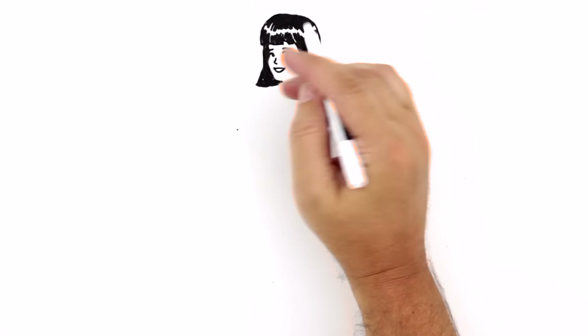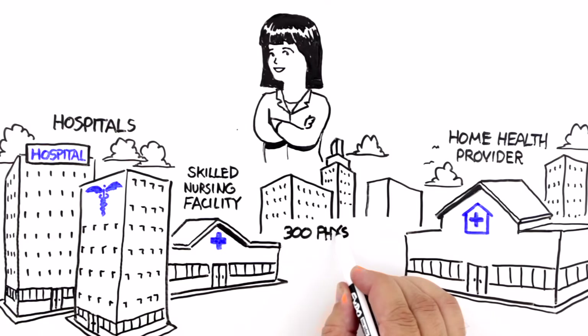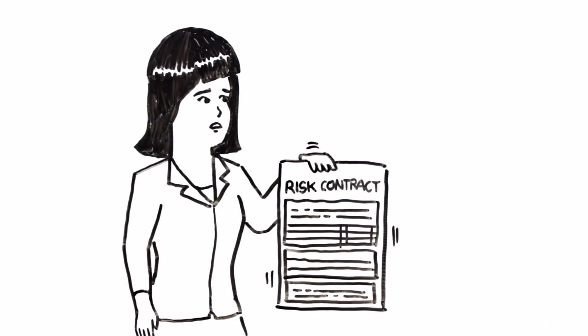Maria Perez is the COO of an IDN providing care for 500,000 people across a network of acute care hospitals, skilled nursing facilities, home health providers, and 300 primary care physicians. As Maria's IDN assumes more risk in the transition to value-based care, it must enhance its existing technology to address complex population health management.